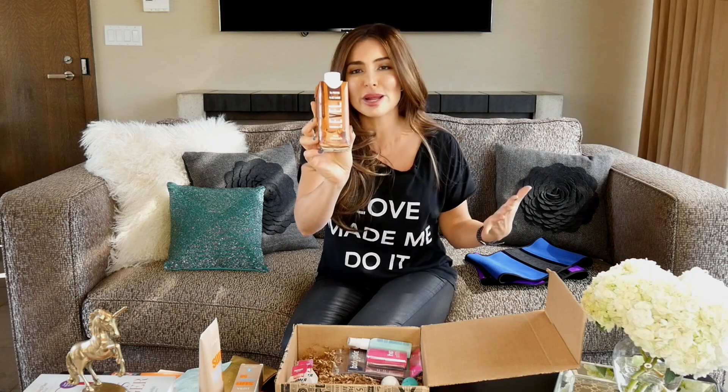Have you ever been in a rush in the morning, but you're hungry, and you want to put something in your tummy before you work out? That's why I put Level Life Chocolate Milkshakes in this box. They're delicious, they're low in sugar, low in calories, and they're great for filling you up right before you're about to go break a sweat.